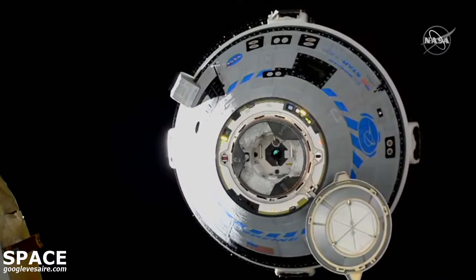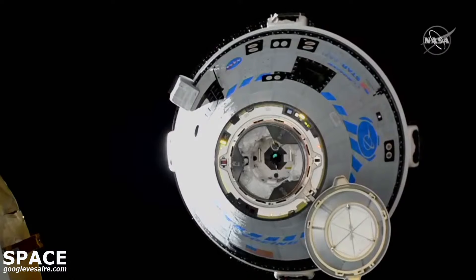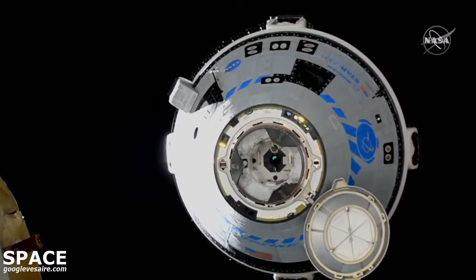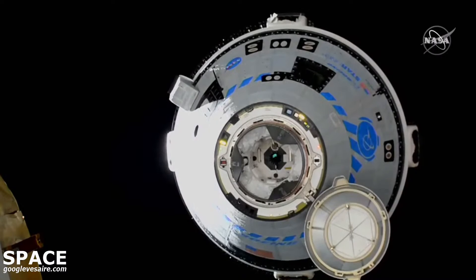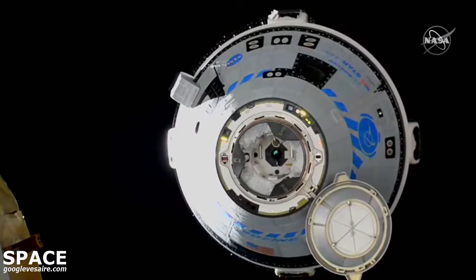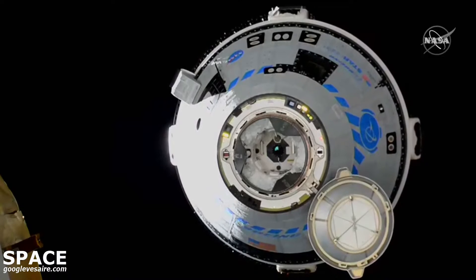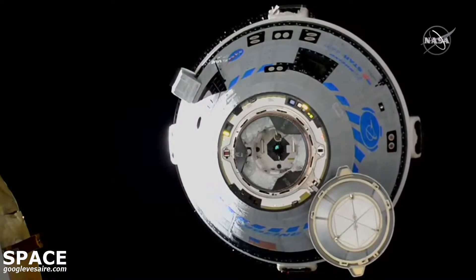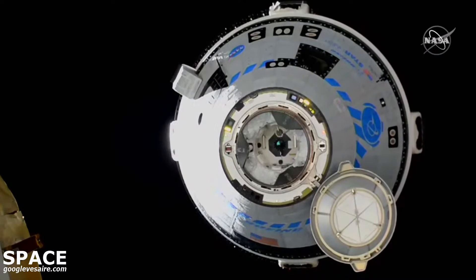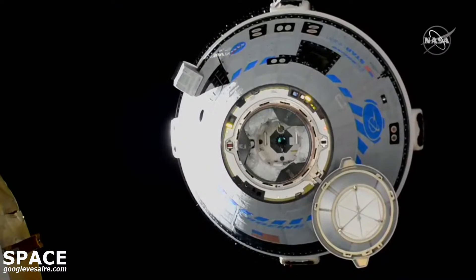MPO reports that the ring has been extended and is ready for capture. Station Houston, space to ground two — Houston is go for final approach. Standby for final approach initiation call.